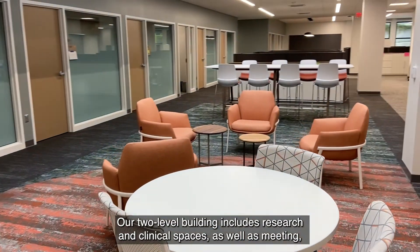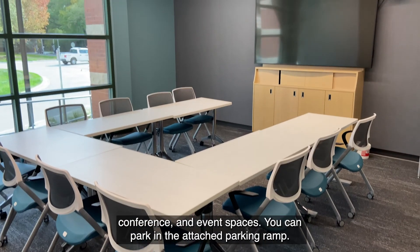Our two-level building includes research and clinical spaces, as well as meeting, conference, and event spaces.